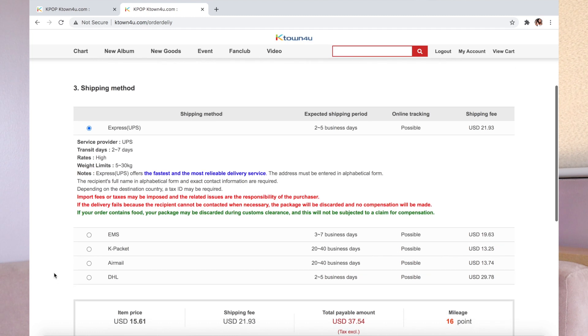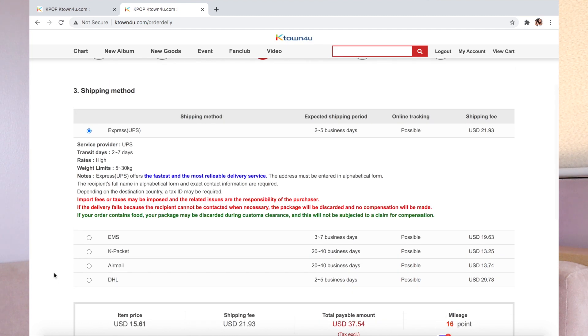After pressing continue, you'll reach the shipping method section. There are several options: UPS Express, EMS, K-Packet, AirMail, and DHL. Each one has different shipping periods, and you'll see if online tracking is available. The shipping fees differ per method. I always choose UPS Express because it's the fastest. Although it's not the most expensive option, it is more pricey than the others.